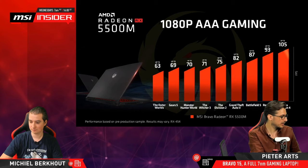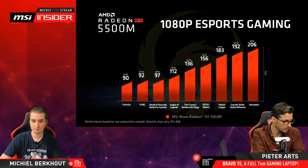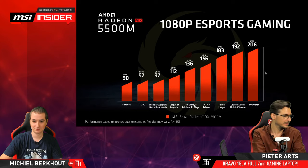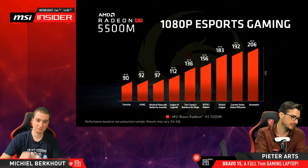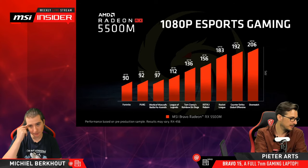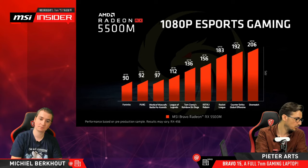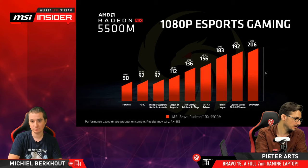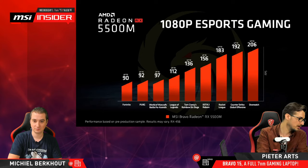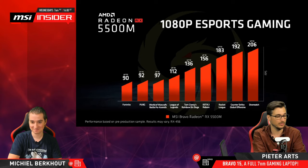If we look at competitive titles — that's kind of where this thing shines even more, especially with this really powerful CPU. The eSports titles: Fortnite up to 90 FPS, PUBG up to 92, World of Warcraft up to 97, League of Legends up to 112, Rainbow Six Siege up to 136, Dota 2 almost 160, Rocket League at 183, Counter-Strike almost 200, and Overwatch at 144 — actually even higher. So Overwatch is not that demanding.